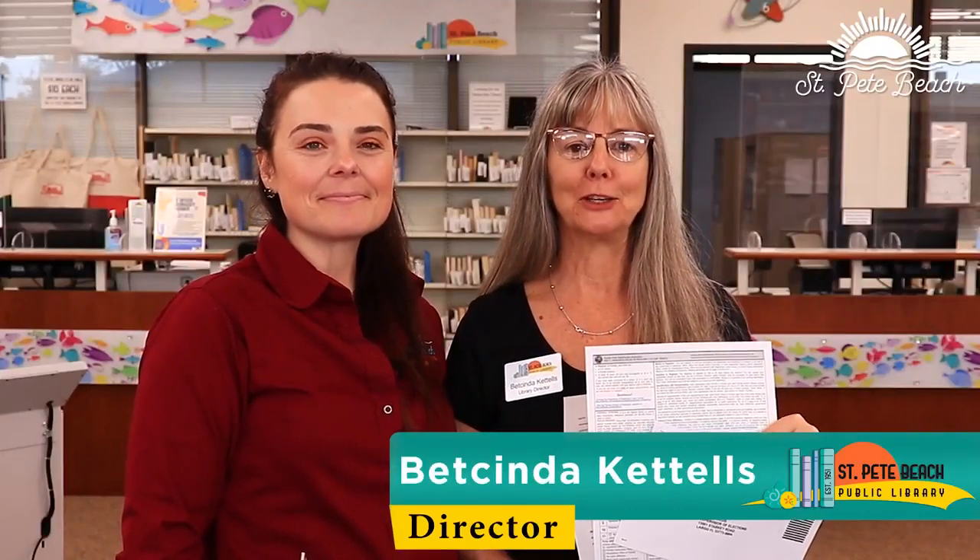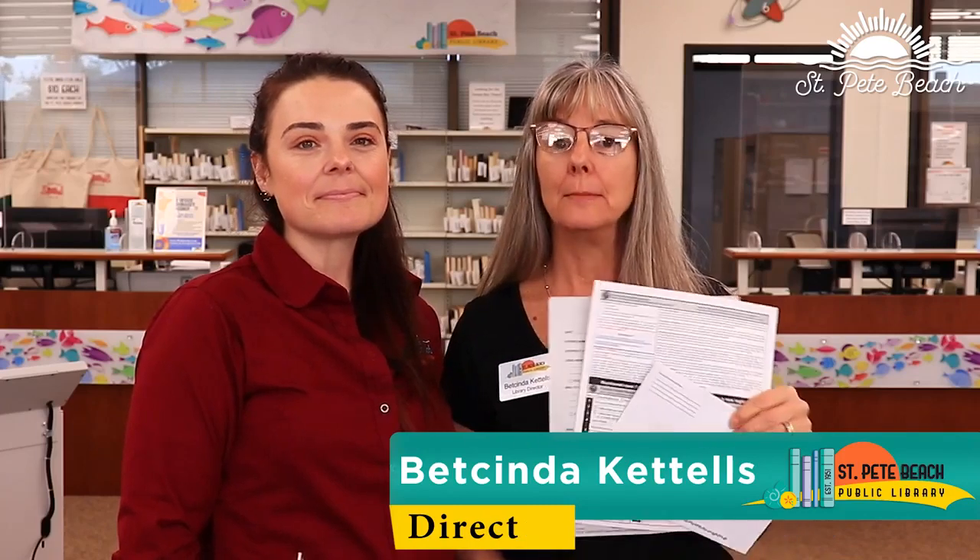Betsynda here has some information about what the library has. Hi, I'm Betsynda Kattels. I'm the Library Director here at St. Pete Beach. The library carries, all the time, voter registration forms and mail-in ballot forms, along with a postage-paid envelope.